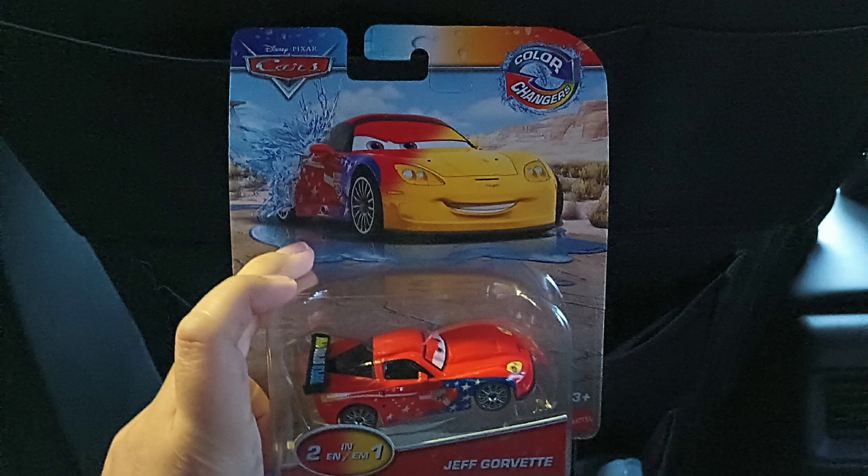Hey guys, so another re-record — also a picture this time. So we were at Walmart and we got this Jeff Corvette color changers. Sadly, I'm really late to the party on this one. Anyways, on to the next footage.